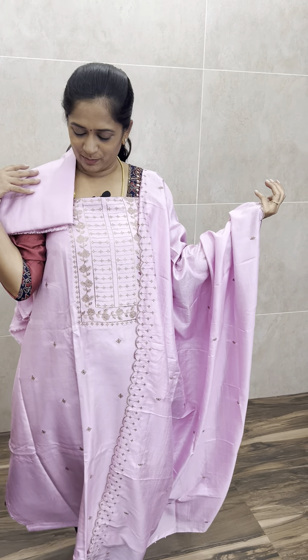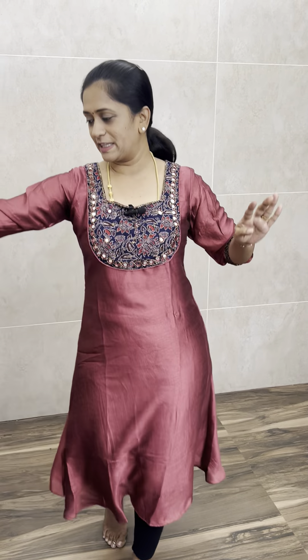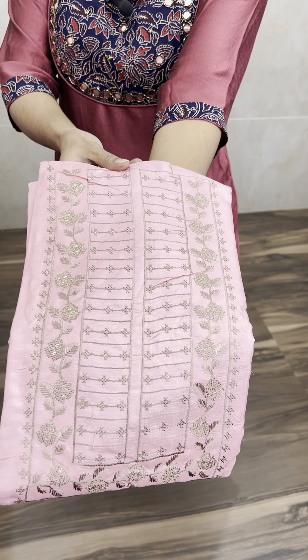You will also be getting a cotton silk bottom. All of this is priced at just ₹650 with free shipping all over India — a very reasonable price range. At this price point it is a wonderful gifting option as well. Priced at just ₹650 with free shipping.